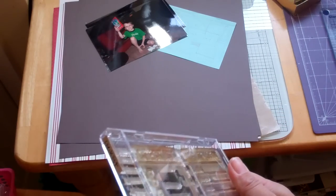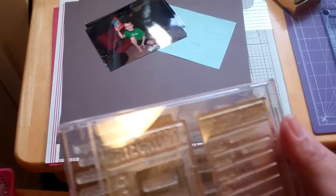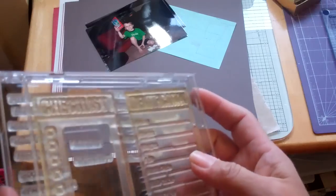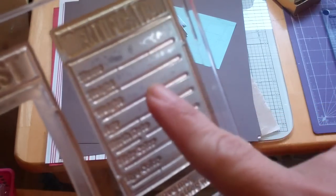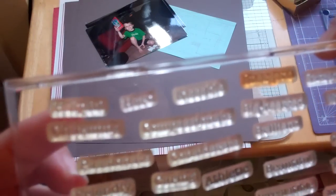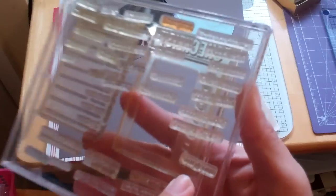I was going through my stamps — I have a ridiculous amount of stamps — and I found this one. This is from Close to My Heart; I don't know if they still carry it, but it's called Checklist. It's a checklist with little boxes, and then this one is an identification card — very cute. And it's got all these tiny words: helpful, charming, passionate, friendly, witty, fun, caring. There's tons of them. Great for scrapbooking and great for a card too.